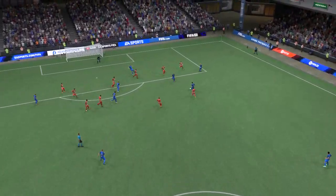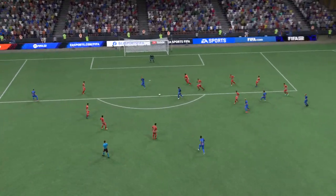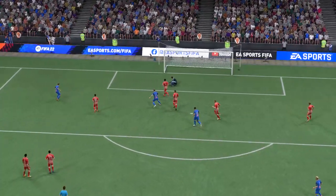Well here we can see it again — it's a lovely ball in behind, perfectly timed, and he makes no mistake with the finish. He showed a lot of composure there.